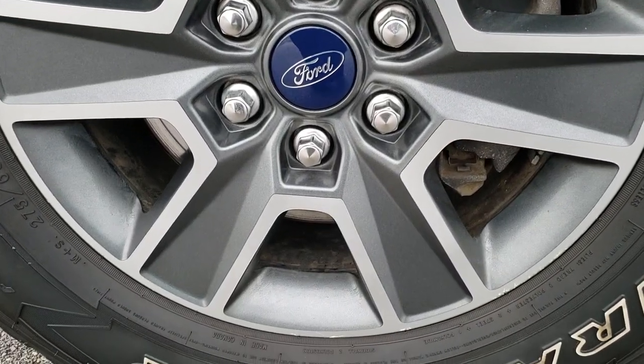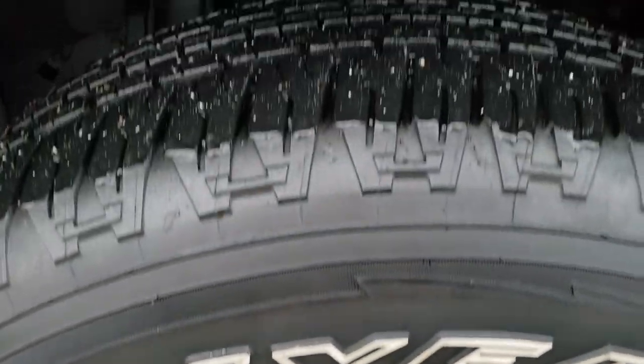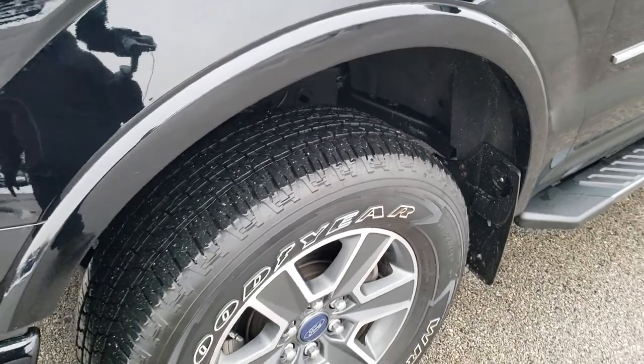Factory painted and polished aluminum rims. It has Goodyear Wrangler 275-65R18 tires, and these tires have probably about 75-80% of the tread left — maybe even a little bit more.